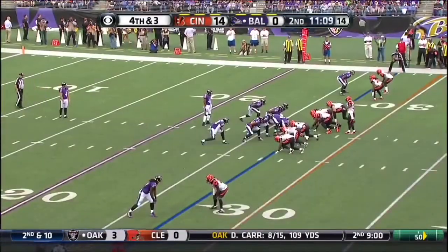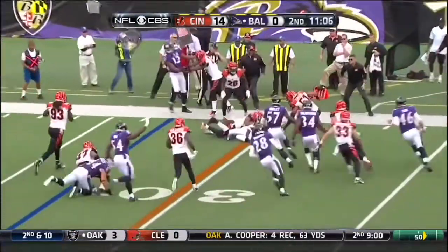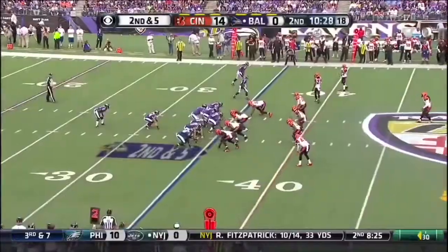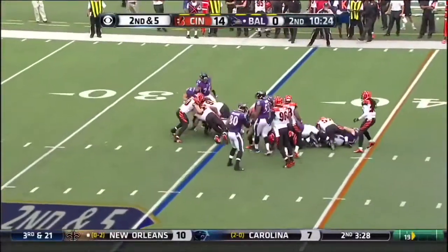Through the first two games, just 25%. It's a fake on the carry for Baltimore. It's Anthony Levine and he fumbled the ball. It's Javaris Allen on the carry.